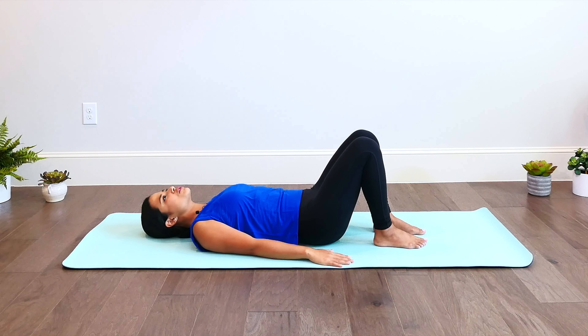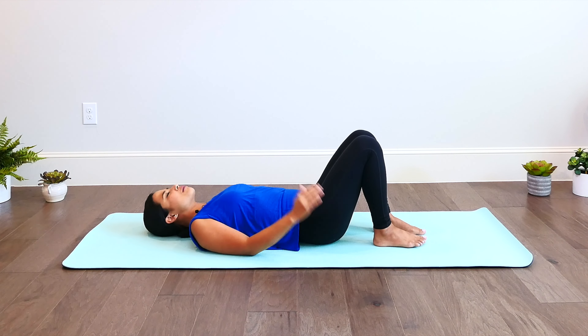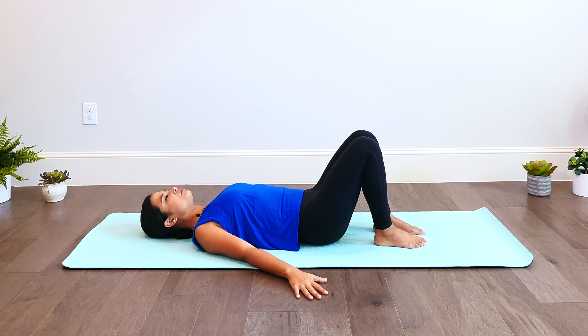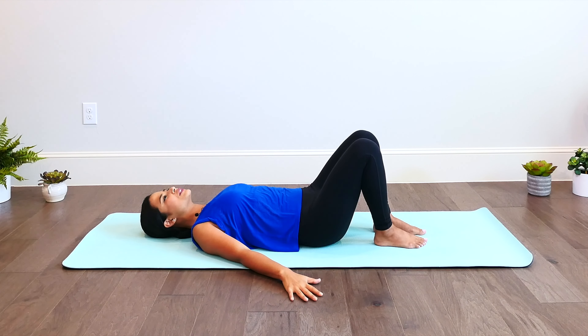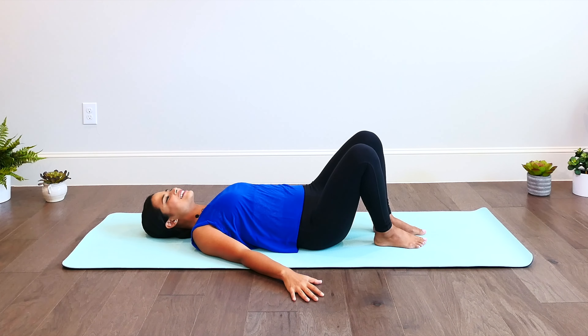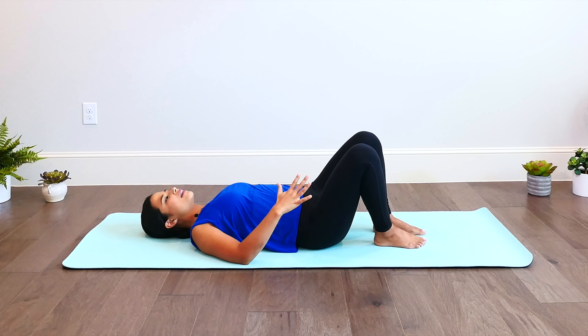Bring it back into that neutral space where the pelvis is naturally resting, and there's a little curve on your lower back between the lower back and the mat. Now we're going to go right and left. If you need to bring your hands a little out to the side, keep your collarbone wide and open. Tilt the pelvis towards your left — whichever way it is, you tilt towards one side, like tipping that bowl over to the side. Imagine it's filled with soup and you're slightly tilting it towards one side, then tilt it towards the other side.